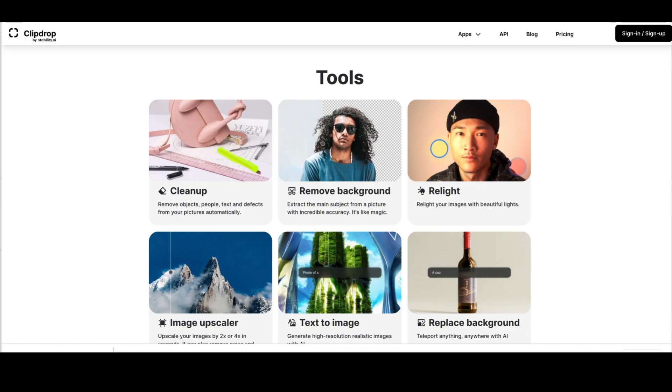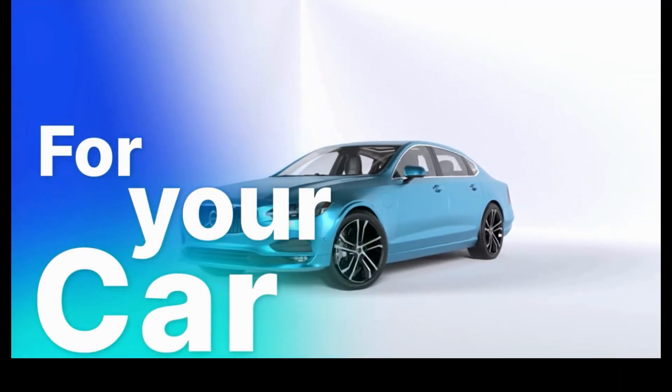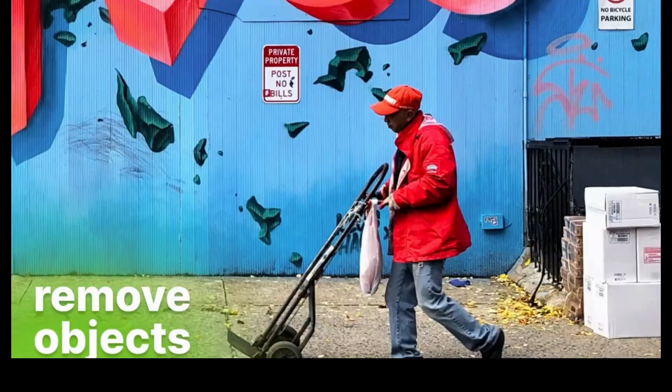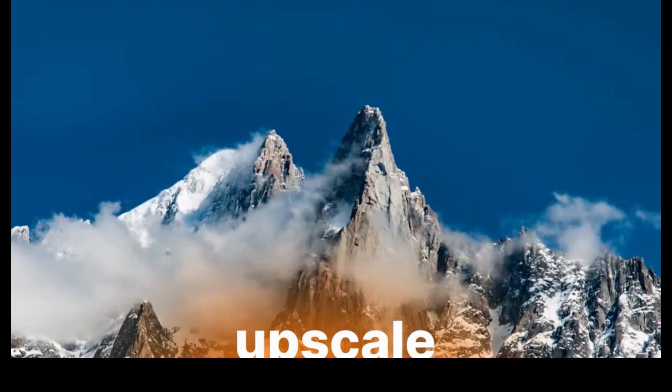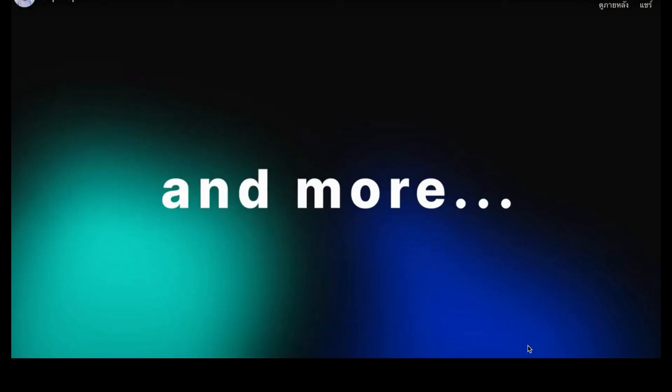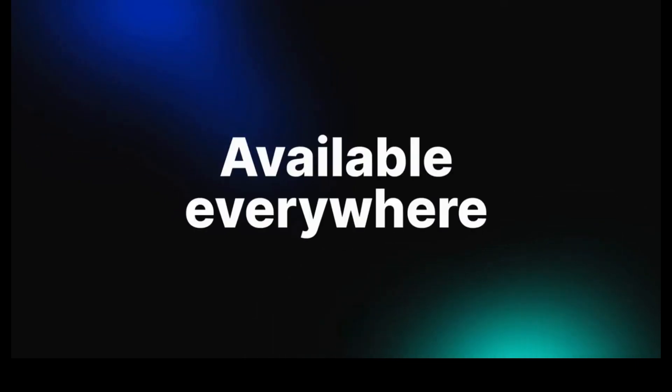Number 19: Clip Drop. Clip Drop helps you create stunning visuals in seconds with AI. You can use it to remove objects, people, text, and effects from your pictures automatically — to remove the background of a picture, relight your images, upscale your images, replace the background, remove text, and generate high-resolution realistic images with AI.